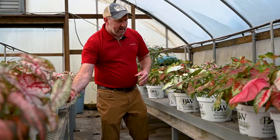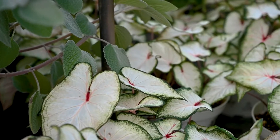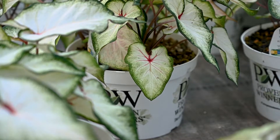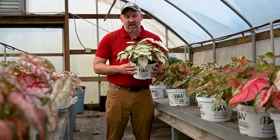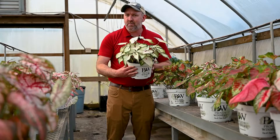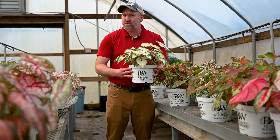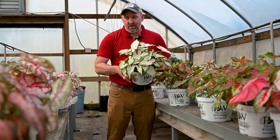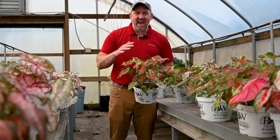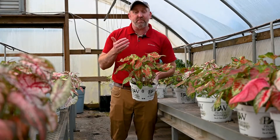This one right here is 'White Wonder.' Look at this beautiful white color — it will go with any of your Christmas decorations inside. Imagine it with a sprig of eucalyptus or blue ice cypress on your mantle or as a table piece. We have some terracotta pots so you can just drop these in — White Wonder, beautiful color.